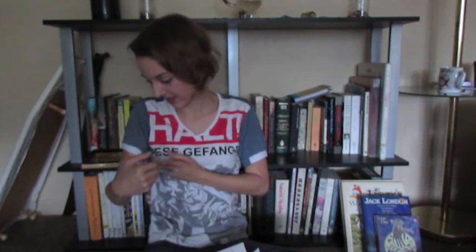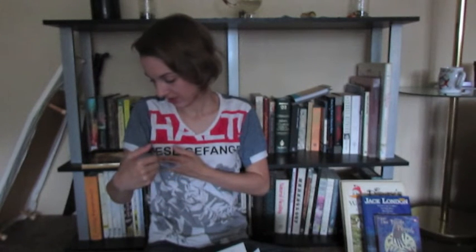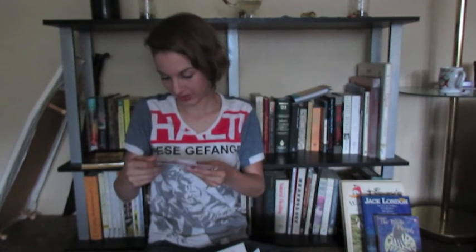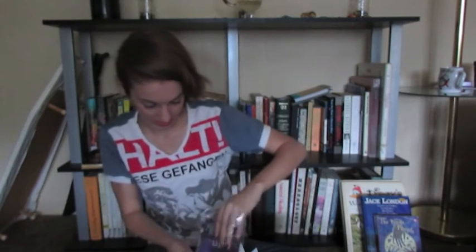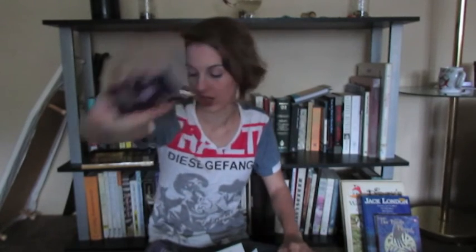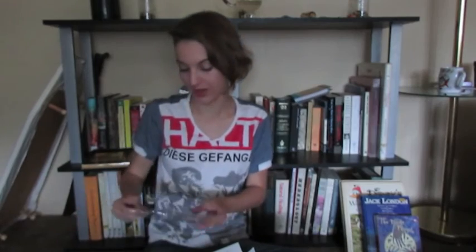And last but not least, two Summer's Eve products — these are also a feminine hygiene product of a different sort. I got a nighttime cleansing cloth and a Summer's Eve lavender cleansing wash, and a coupon. Thank you, Summer's Eve!